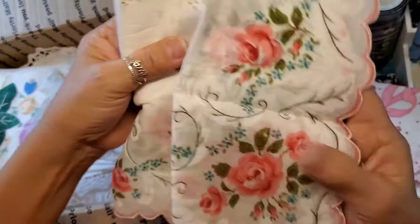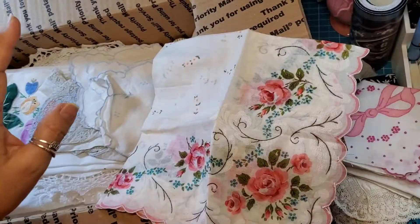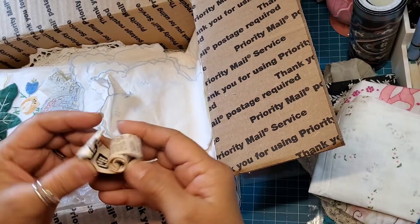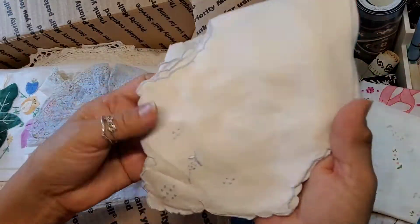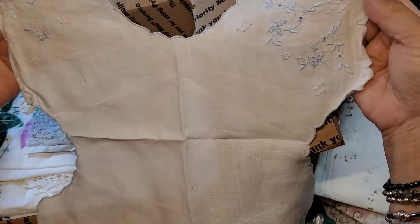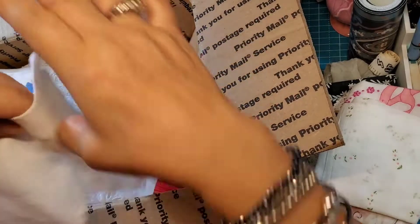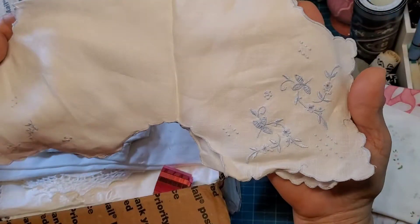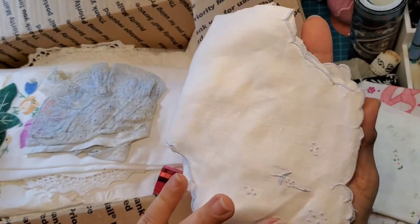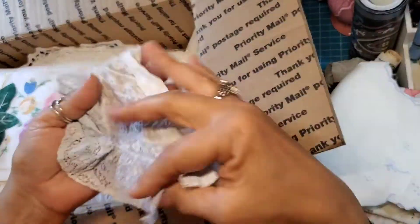And then there's another hanky — oh, so pretty! My goodness, I have so many ideas but not enough time to craft. I wish I had more time. I don't know what this is — oh, so pretty. Wow — I wonder what this was, I have no idea. But it's gorgeous, so pretty. Does anybody know what this is? It's a pretty soft blue.